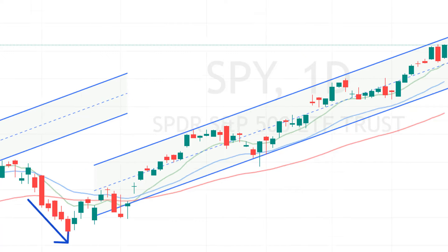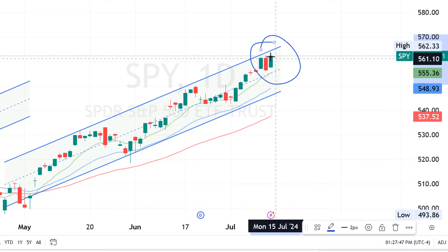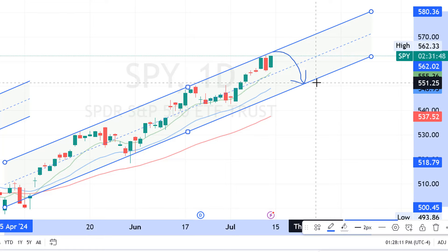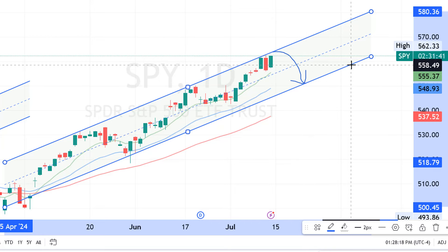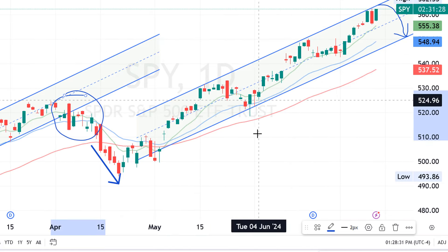Right now we're still in this uptrend, but that doesn't mean that over the next few days we won't get a correction, because right now we are at the top of this channel. So we could see a reversal over the next few days which will take prices back down to this 551 level. But even then this uptrend is still in play and there's no reason to get bearish until we see something like this where the market breaks out of the channel.